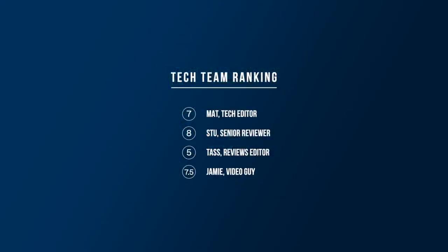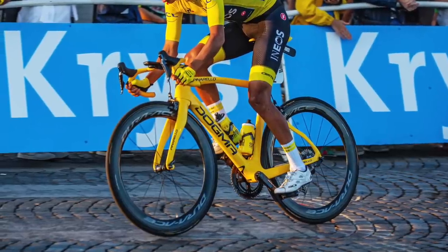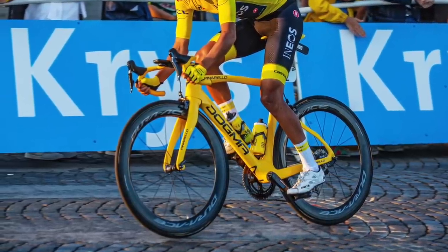Matt gave this one a 7, Stu an 8, Tasa a 5 — Tasa just loves disagreeing with the rest of us — and I'm going to give it a 7.5. Obviously this one is very similar to G's from the year before, but I'm going to rate it just slightly higher, mainly for the simple reason of that black stem rather than yellow.